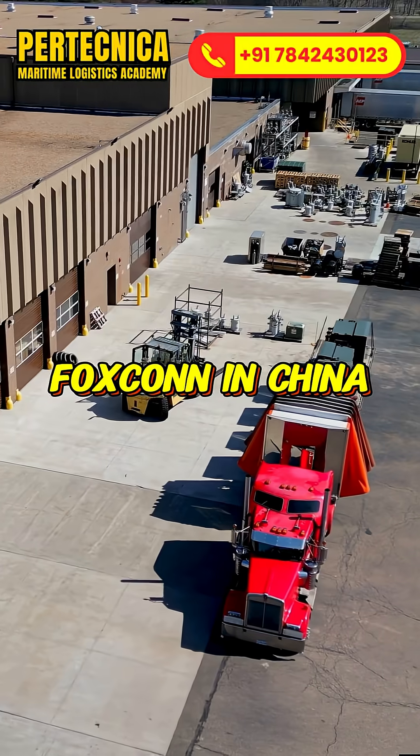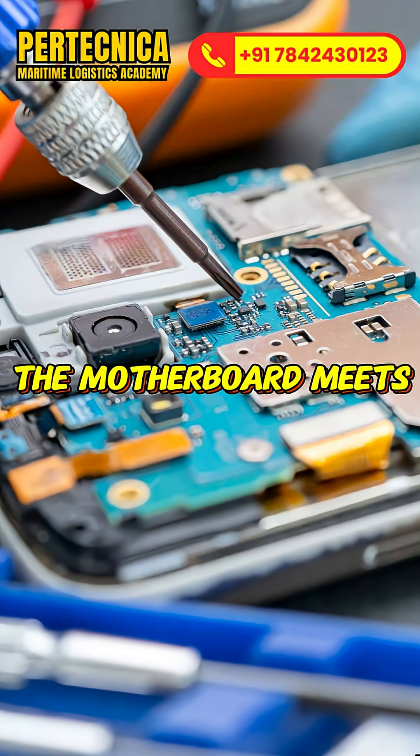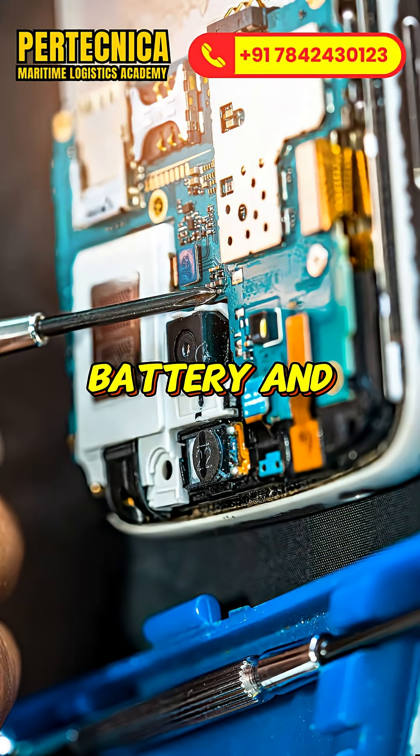In factories like Foxconn in China or Pegatron in India, the motherboard meets the display, battery and processor.